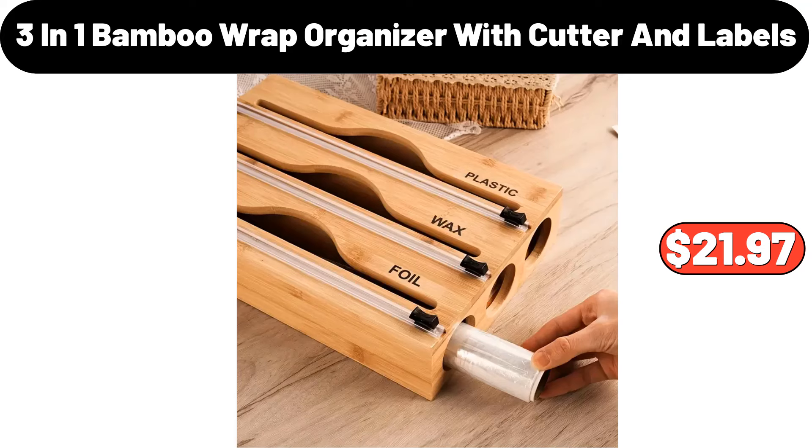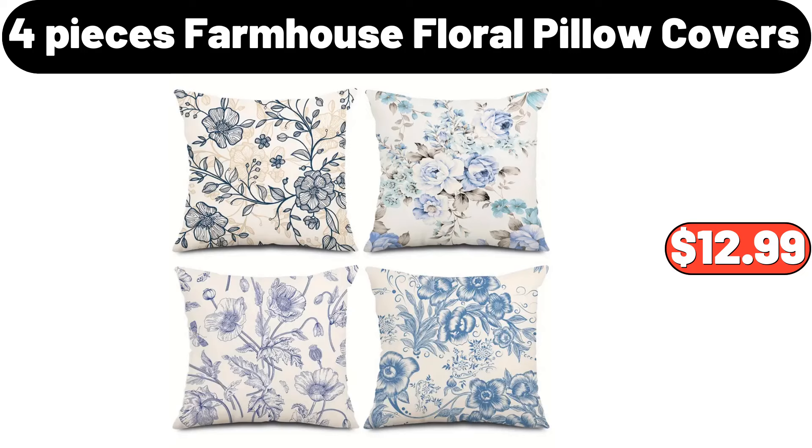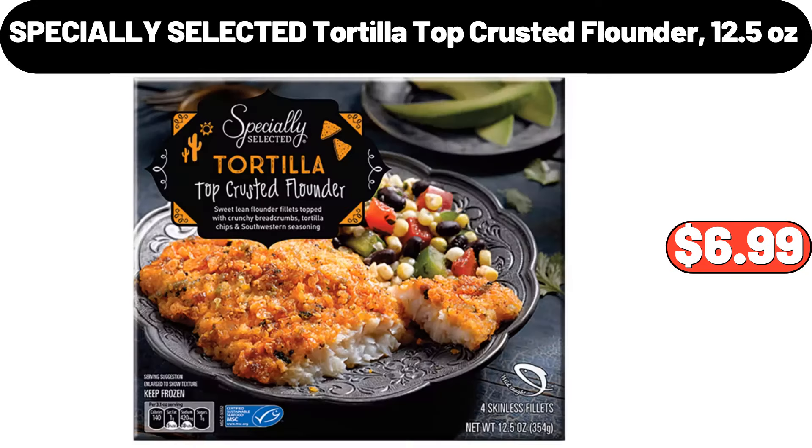3-in-1 bamboo wrap organizer with cutter and labels, $21.97. Solid wood small stool, $18.98. 4-pcs farmhouse floral pillow covers, $12.99. Specially selected tortilla top crusted flounder, 12.5 ounces, $6.99.